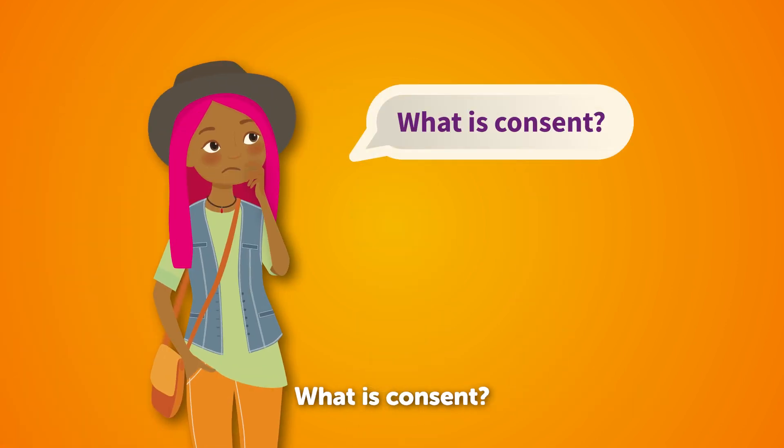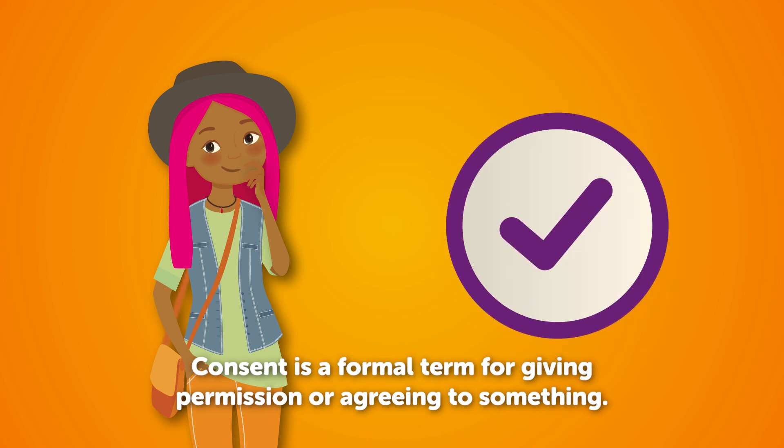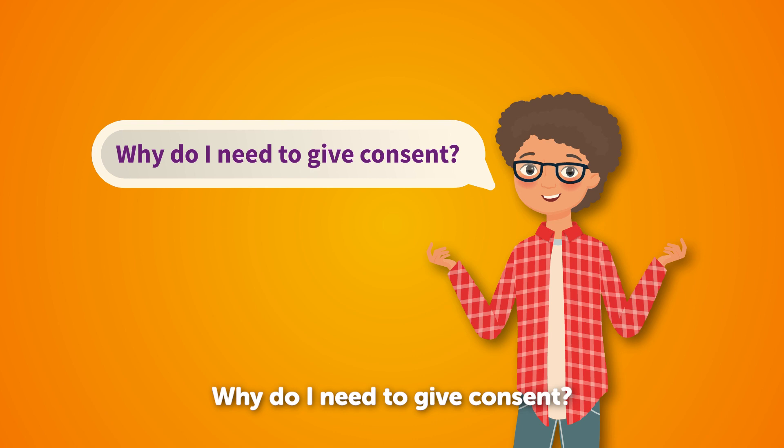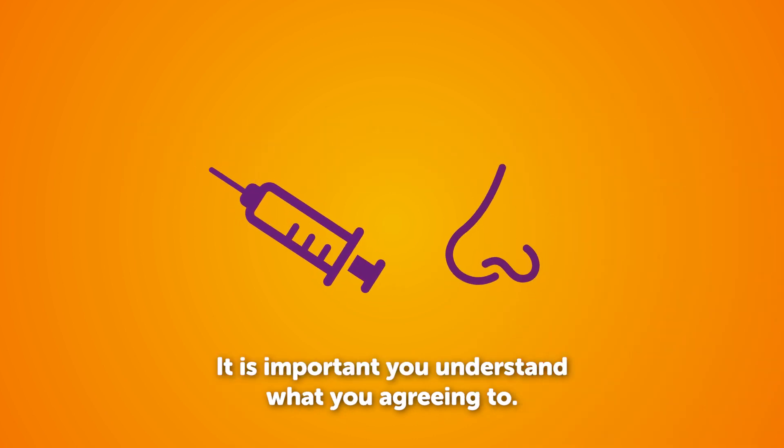What is consent? Consent is a formal term for giving permission or agreeing to something. Why do I need to give consent? It's important that you understand what you're agreeing to.